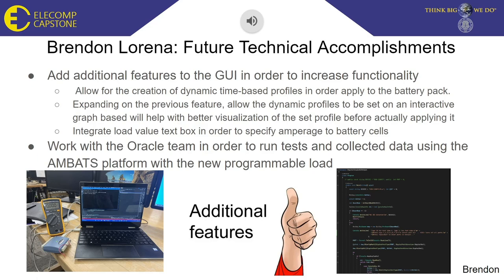Expanding on the previous feature, allowing dynamic profiles to be set on an interactive graph will help with better visualization of the set profile before actually applying it. The last feature to be included in the software is to add functionality to the load value text box in order to specify amperage to the battery cells. Eventually, we will team up with the Oracle team in order to run tests and collect data using the AMBATS platform with the new programmable load. These tests will help gauge the performance of the new programmable load, as well as collecting data to be used for machine learning. The data will hopefully help us discover indicators to why batteries fail and how to optimize their performance.